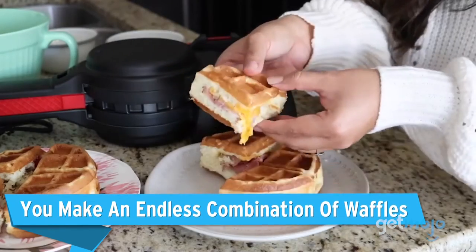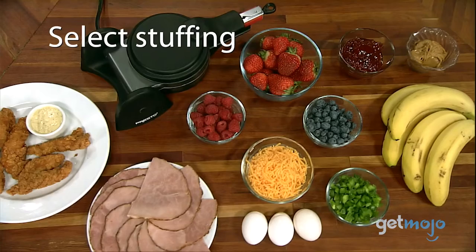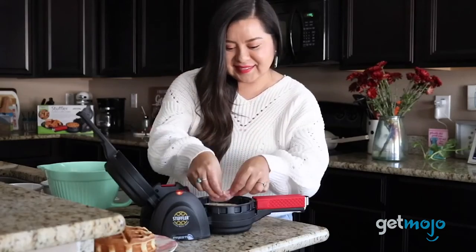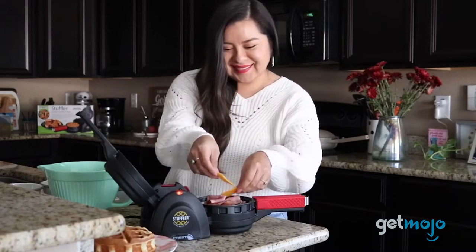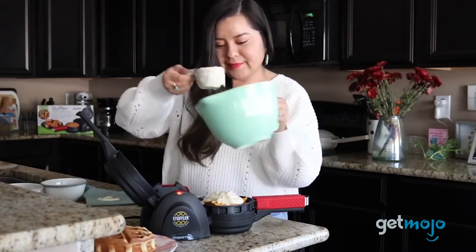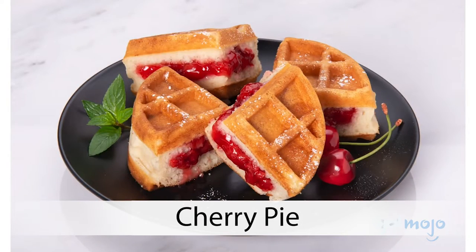You can make an endless combination of waffles. That's right — with this waffle maker, you can use any kind of food as stuffing. It's great for sweet waffles, savory waffles, and even chaffles if you're keto. And you can use waffle, pancake, muffin, or cake mix as your batter. The manual for this waffle maker comes with a ton of recipes and food combo suggestions too, if you'd like to get a bit of inspiration.